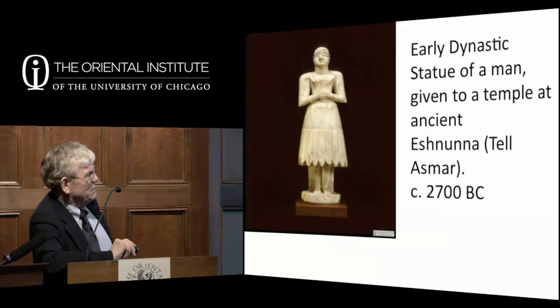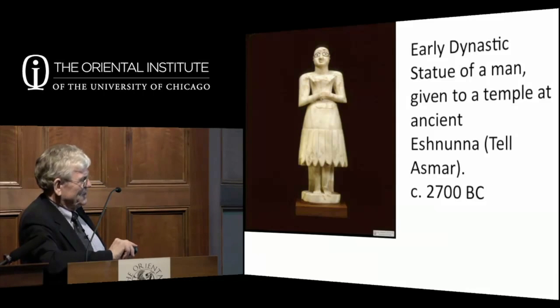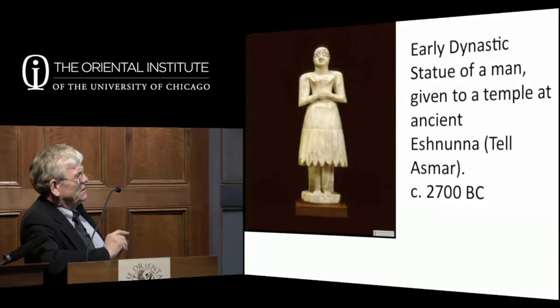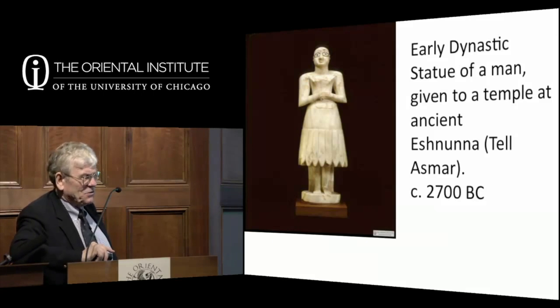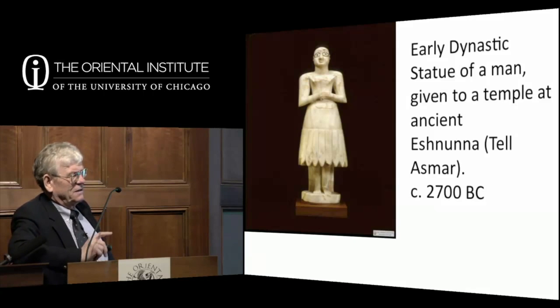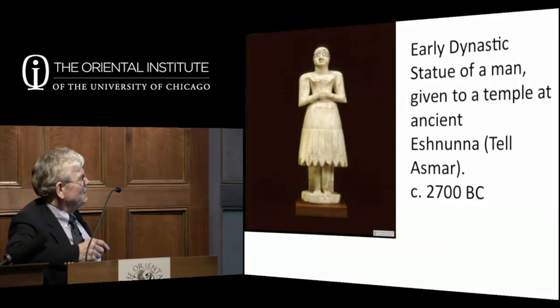The Oriental Institute has a great number of ancient Sumerian statues from the towns of Eshnunna, Khafaji, and Tel Asmar in the Diyala region, dug up in the 1930s. These are thought to be representations of human beings left in temples to pray to and thank the gods. Sometimes inscriptions on the backs say things like 'for the life of Mr. X, his wife presented this'—possibly the man was sick, they gave the statue, and he recovered. We think that's what's going on, but we don't know for certain.